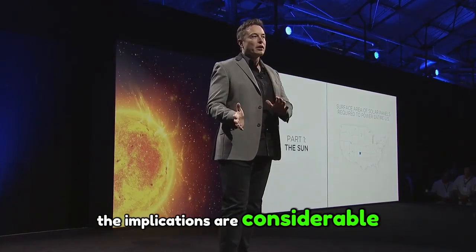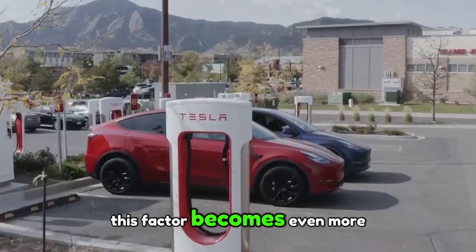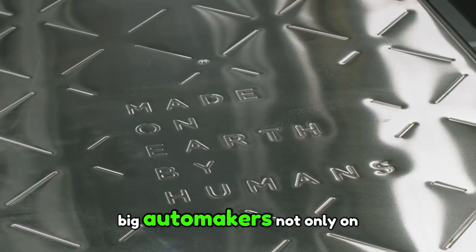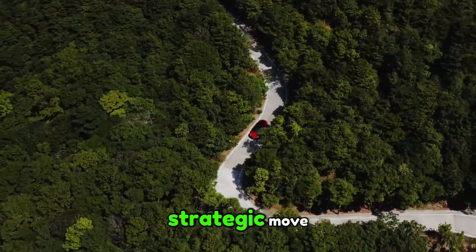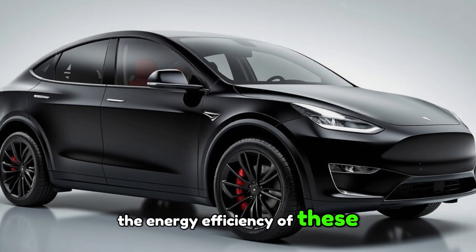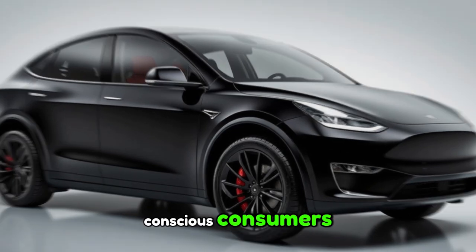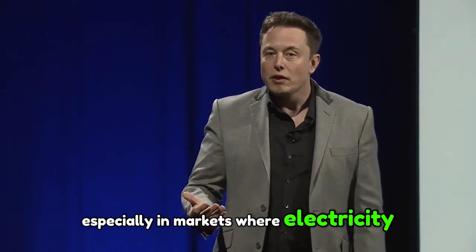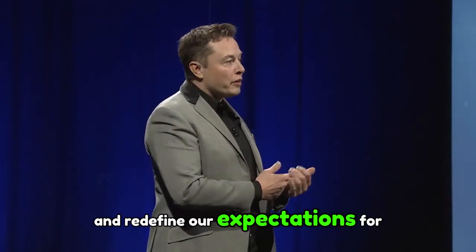Economically, the implications are considerable. Large-scale production of the 4680 Gen 3 battery allows Tesla to reduce its manufacturing cost per unit, giving it the opportunity to offer more competitive pricing. This factor becomes even more important as Tesla now competes with the traditional big automakers, not only on innovation, but also on price. By combining lower prices with constant innovation, Tesla could make a decisive strategic move, propelling it even further ahead of its rivals. The energy efficiency of these new batteries allows vehicles to travel longer distances on a single charge, making electric cars even more attractive to budget-conscious consumers. This combination represents a major force, ready to boost the industry and redefine our expectations for mobility.